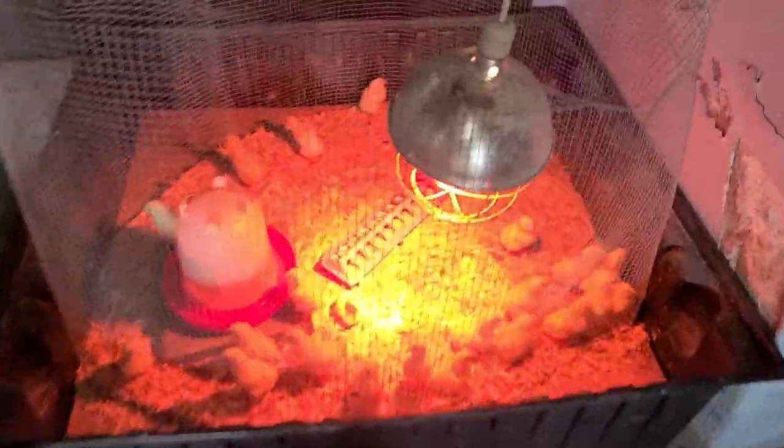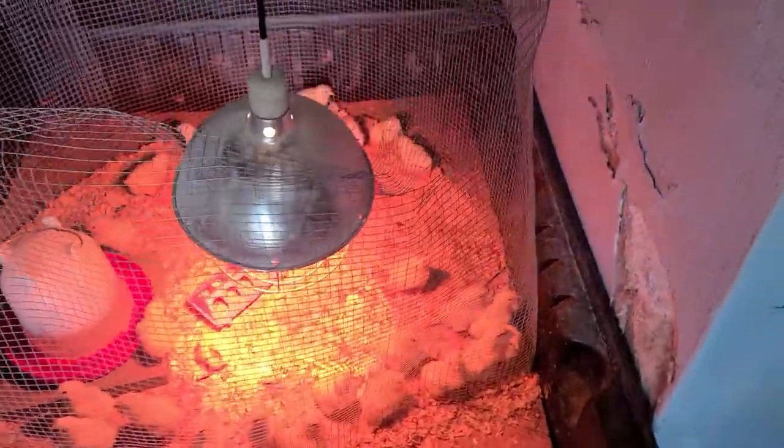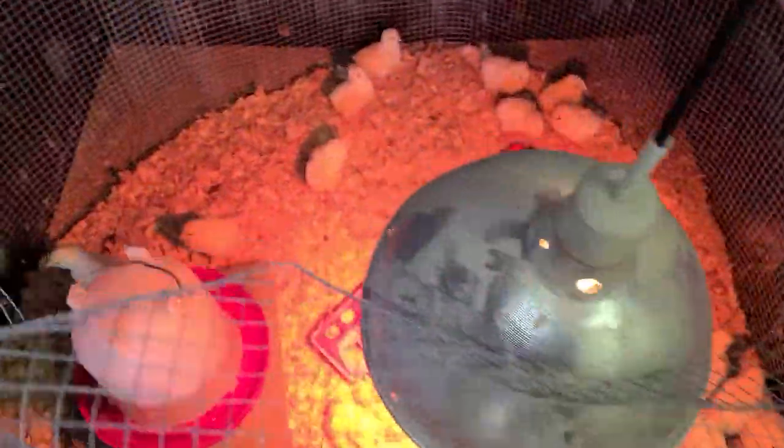Good morning! These guys are getting big. We are on day three. Let me turn the light. Hi guys!